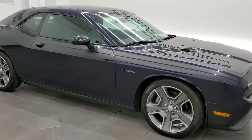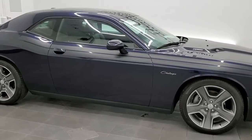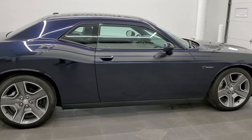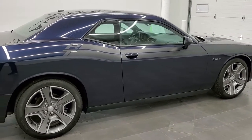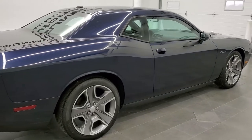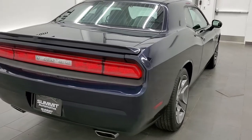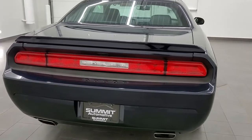This 2012 Dodge Challenger RT Classic in BlackBerry Pearl is stock number 11613Z. We are here at Summit Automotive in Fond du Lac, Wisconsin, your new and used Dodge and Dodge Challenger and sports car headquarters.